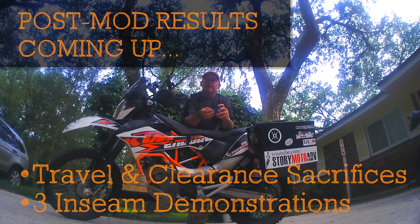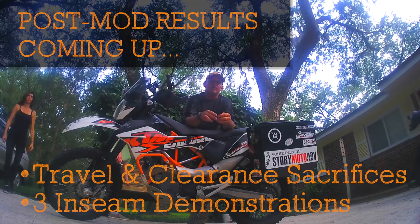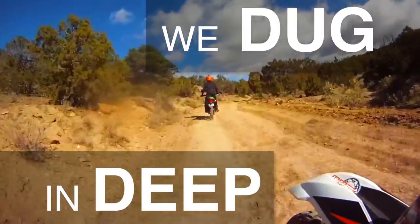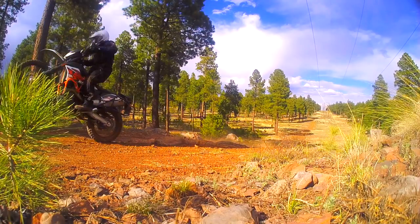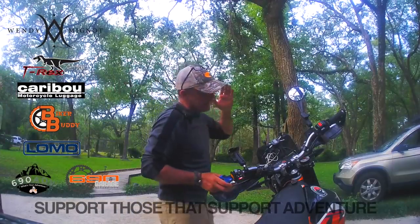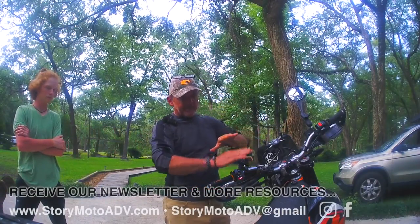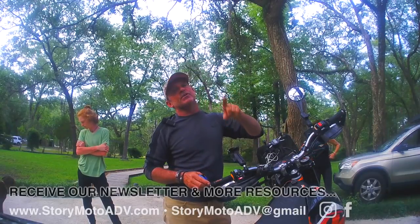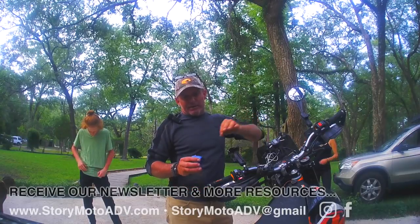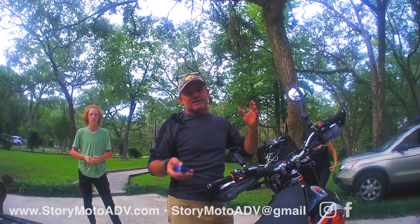Short guys can ride KTM 690 Enduro Rs. It was brought to our attention by a subscriber named Expedition Hawk that a lot of people have done short mods and they're readily available on the internet. He found ours and liked how we made the KTM 690 Enduro R doable for a short guy, but what he said he couldn't find was actual visual demonstrations of what the person looked like on the bike afterwards. So that's what we're going to do.